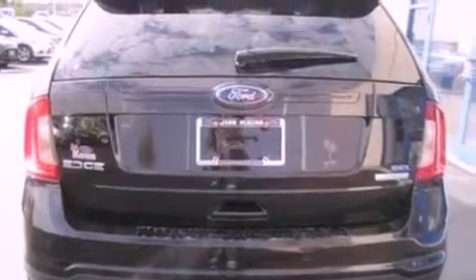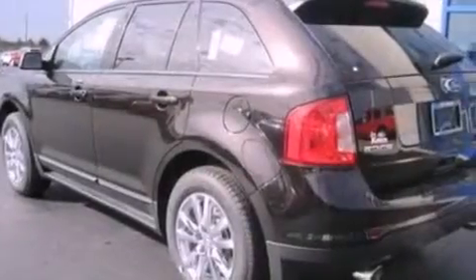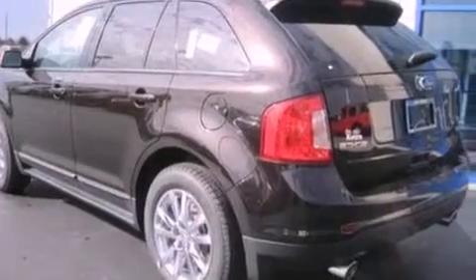Air conditioning, cruise control, an auto-dimming rear-view mirror, a six-speaker audio system, leather seats, and a rear spoiler.